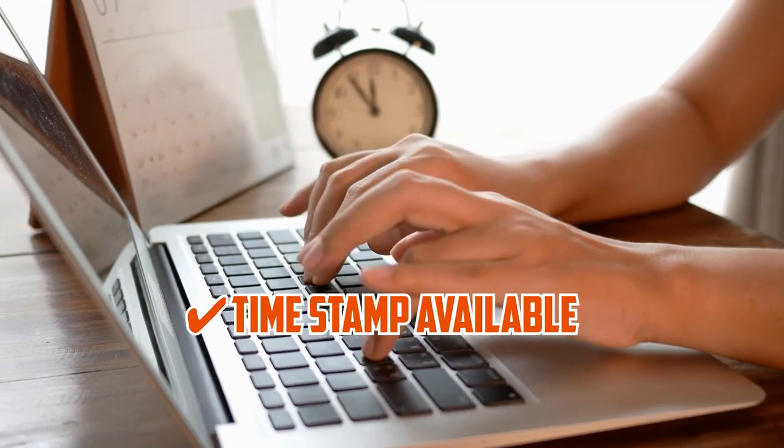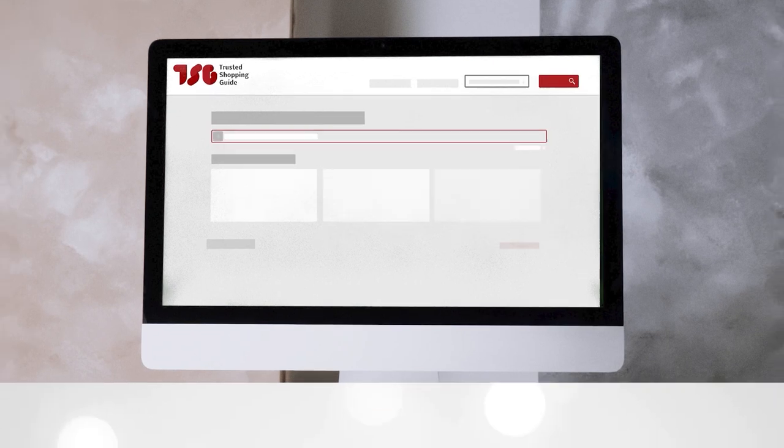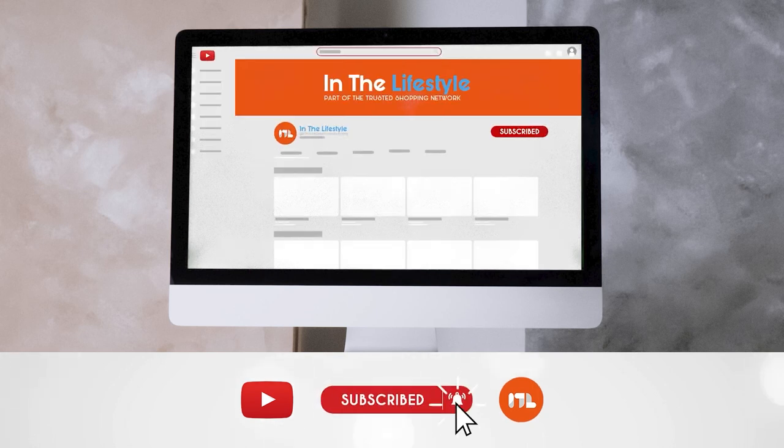To help you further, there are timestamps and direct links to all the products in the description below. Be sure to visit our website at trustedshopguy.com for more of our research in the lifestyle, or alternatively subscribe to this channel for regular updates.